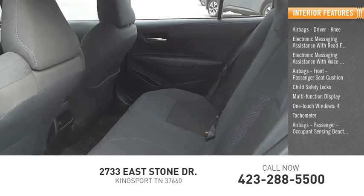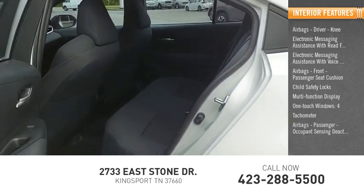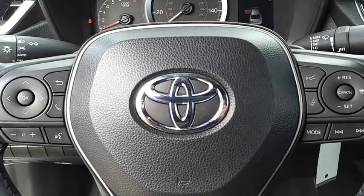Tachometer, airbags passenger occupant sensing deactivation, power steering. Come see the car for yourself.